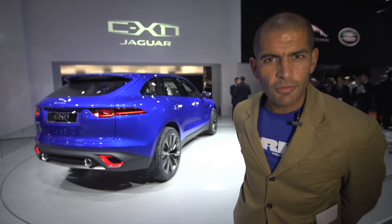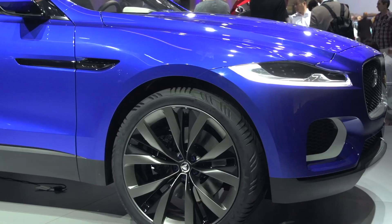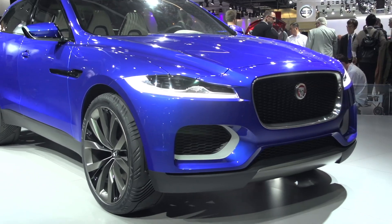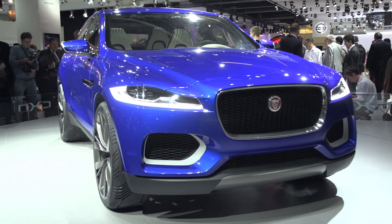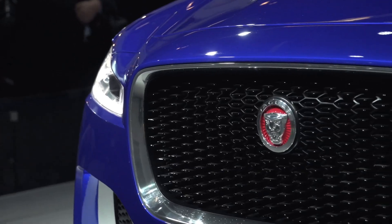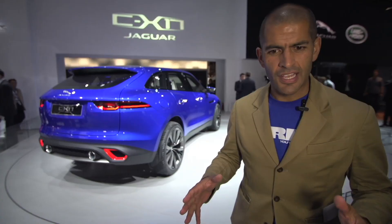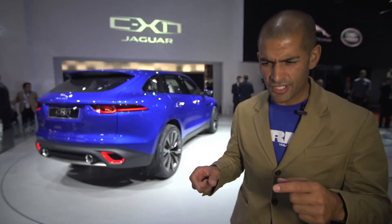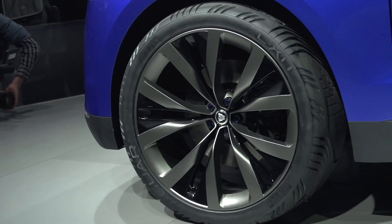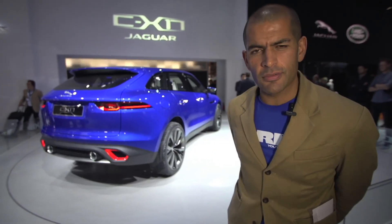This is the new Jaguar CX-17 concept. It was unveiled with all sorts of grandiose statements about new styling languages and directions. As you can see, it's a crossover — what a horrible word that is. What I find really interesting is, within the JLR group, if these guys make a CUV or an SUV, does that mean that Land Rover can make a saloon car? Brand separation is a bit of a subject at this show. This is very pretty, and I think it's also the first Jaguar concept we've seen that's blue.